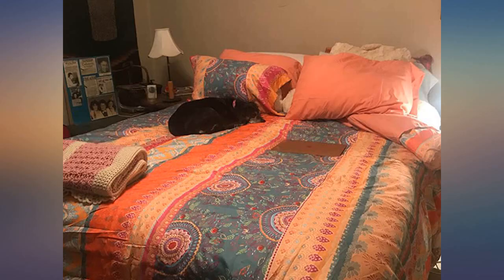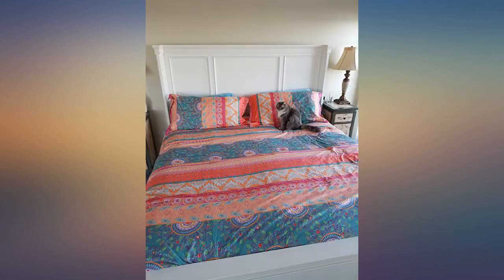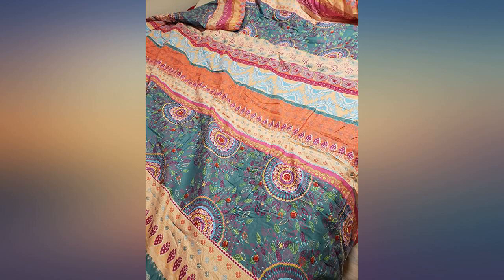I was looking for a washable summer comforter set. This was as described — very generous and smooth to the touch. I wish matching sheets, pillowcases, and accessories were available. I would order for sure. Worth the money. Happy colors for summer.